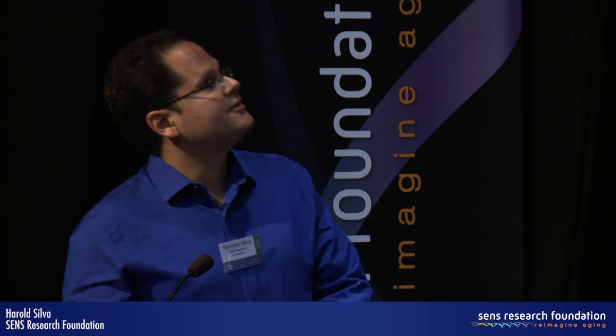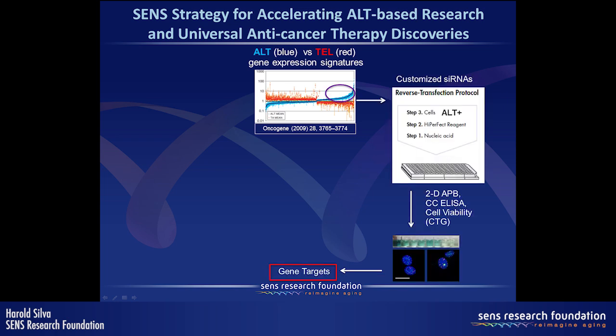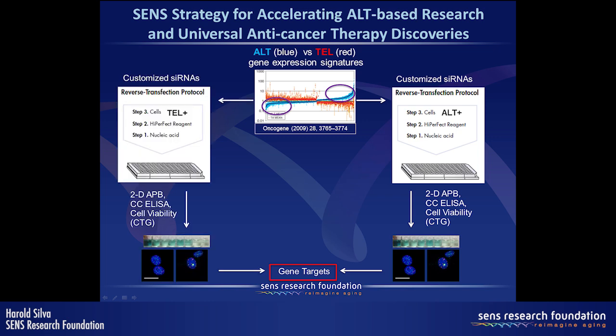The idea here is to accelerate ALT-based research and discovery by looking at a database of gene expression to identify genes upregulated in ALT cells versus telomerase-positive cells, and doing RNAi screens using the assays we've developed to identify gene targets. Conversely, genes upregulated in telomerase-positive versus ALT cells can also be screened. Validated ALT gene targets can then be confirmed in vitro and in vivo, and these assays could also be used for high-throughput screening of small molecules against these cancer cells.